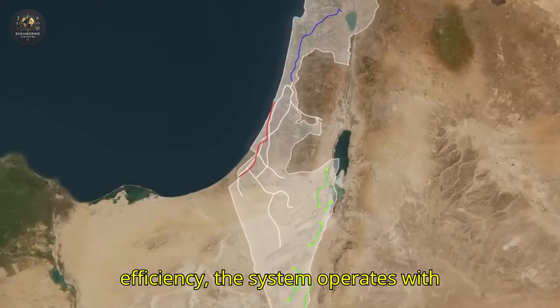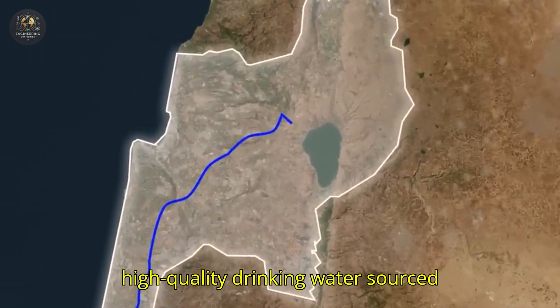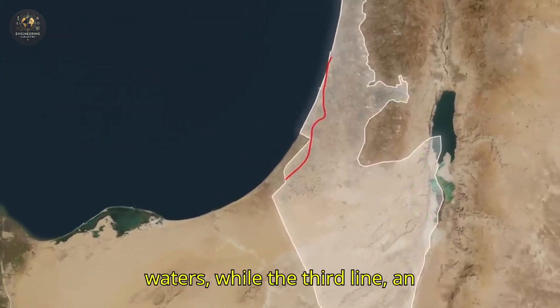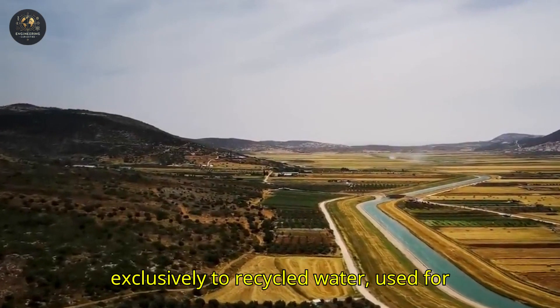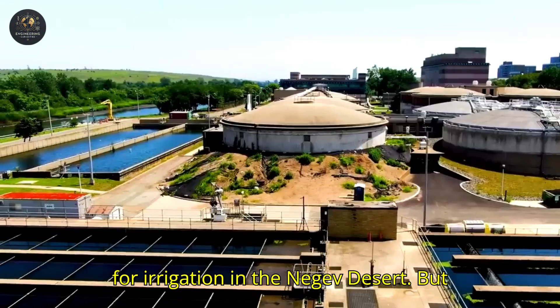To maximize efficiency, the system operates with three main lines, each serving a specific purpose. The first line transports high-quality drinking water sourced directly from the Sea of Galilee. The second line manages slightly brackish waters, while the third line — an innovation introduced later — is dedicated exclusively to recycled water, used for agriculture and capable of providing 140 million cubic meters of water annually for irrigation in the Negev Desert.